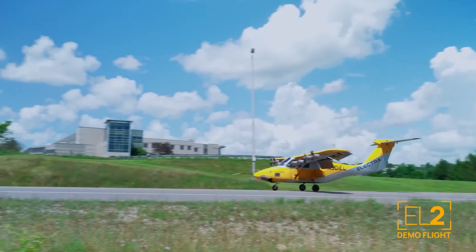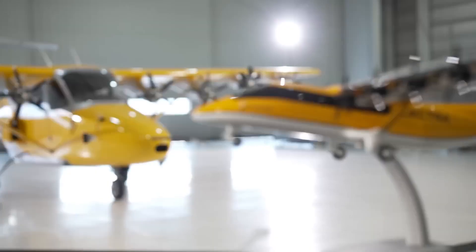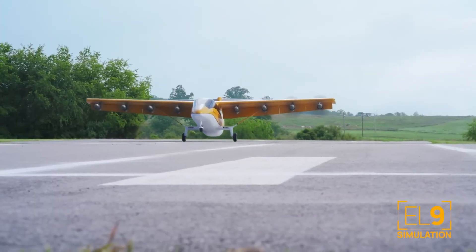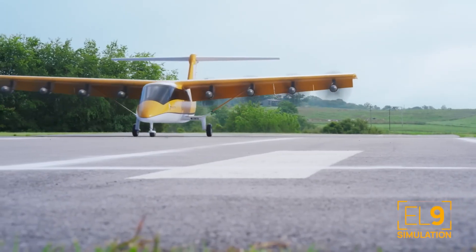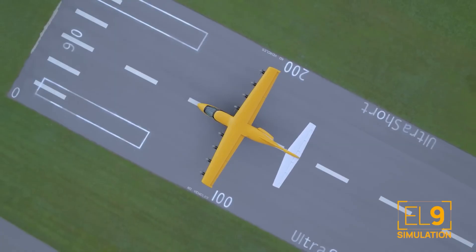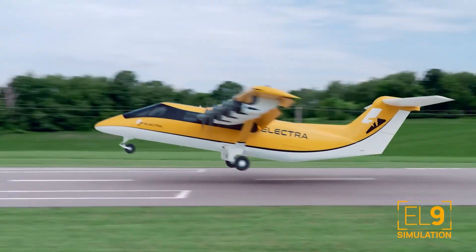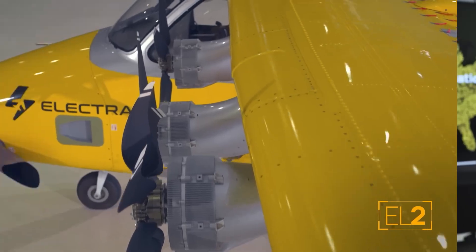The EL9 isn't just convenient — it's also sustainable. Its hybrid electric powertrain significantly reduces emissions, making it a cleaner option for the future of air mobility. And get this: it's designed to be remarkably quiet, with noise levels comparable to typical road traffic. Imagine that — a plane that doesn't disrupt its surroundings.